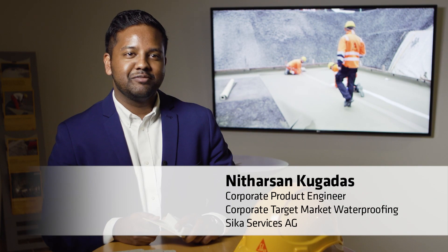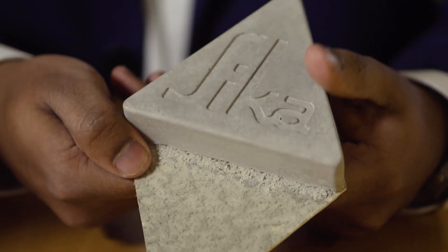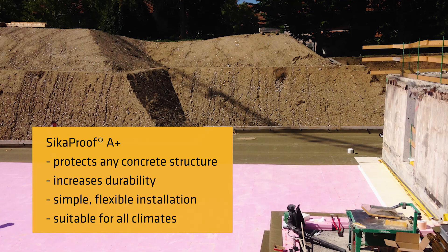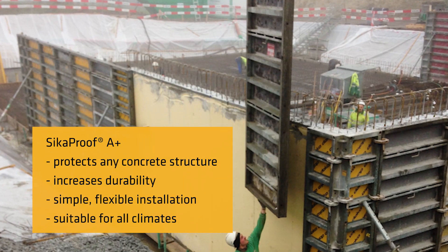In 2018, we have successfully tested this new fully bonded waterproofing membrane, SIKA Proof A Plus, with many customers in different countries. In the SIKA Proof A Plus system, the innovative technology is used to ensure a full surface and durable protection of concrete structures against the ingress of gas, water and harmful chemicals. We are looking forward to launching the SIKA Proof A Plus system shortly and using the innovative technology in further waterproofing applications.